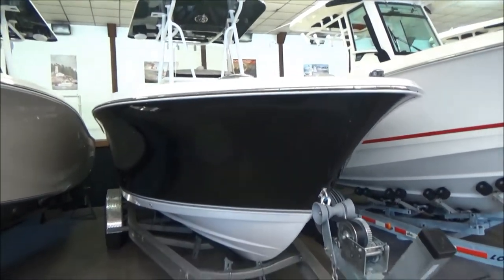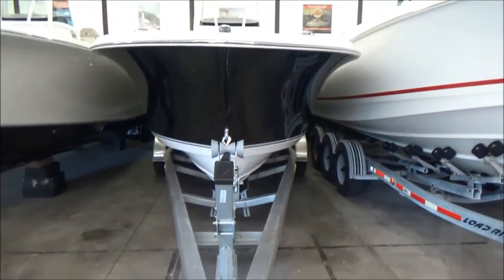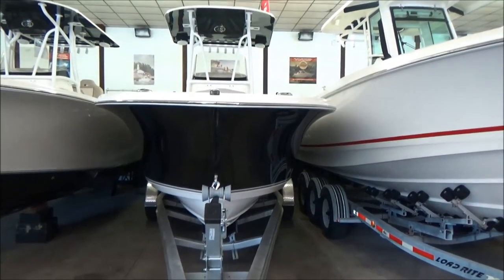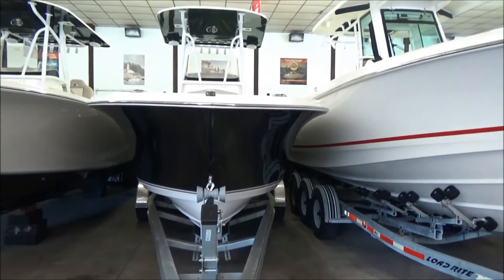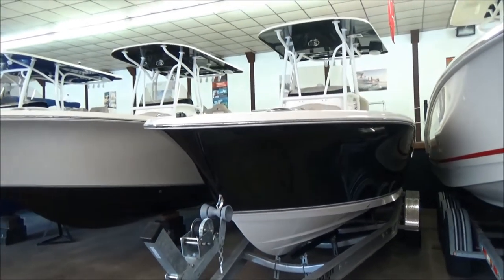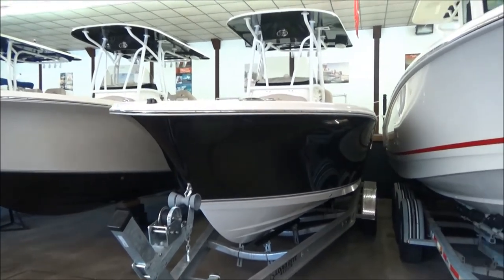It is equipped with twin 150 Yamaha four strokes — a great running boat. Lots of dead rise, and the boat has a very good ride. I actually ran one of these in a walleye tournament last year with five guys on the boat and me. We got a little over 50 miles per hour running in two-foot chop at wide open. I was very impressed with the ride. And it is eight and a half foot beam, so you can trailer the boat legally down the road without a permit.